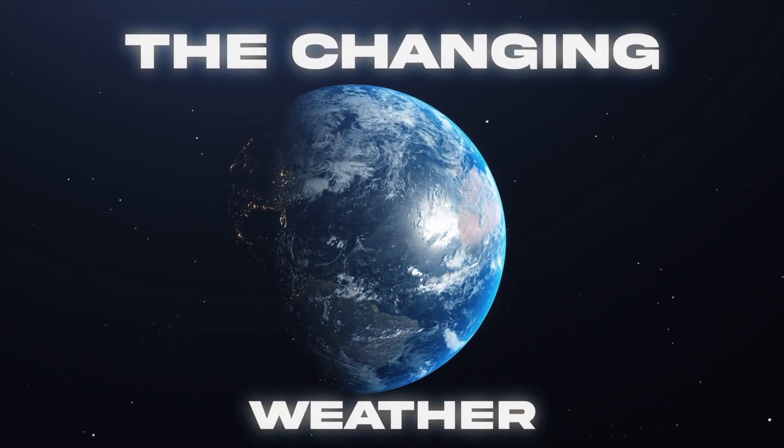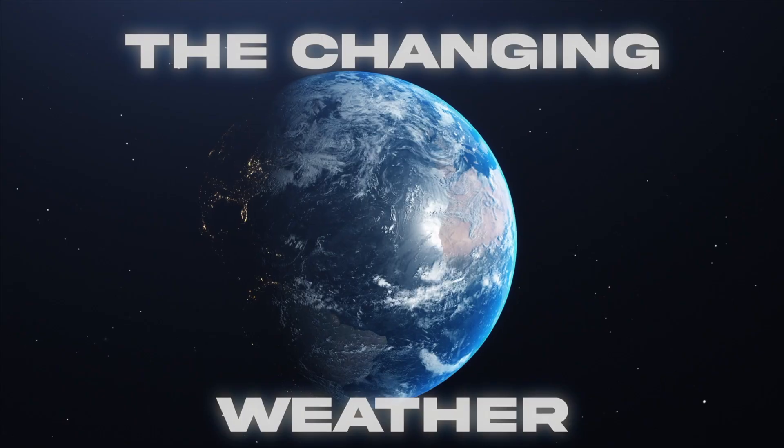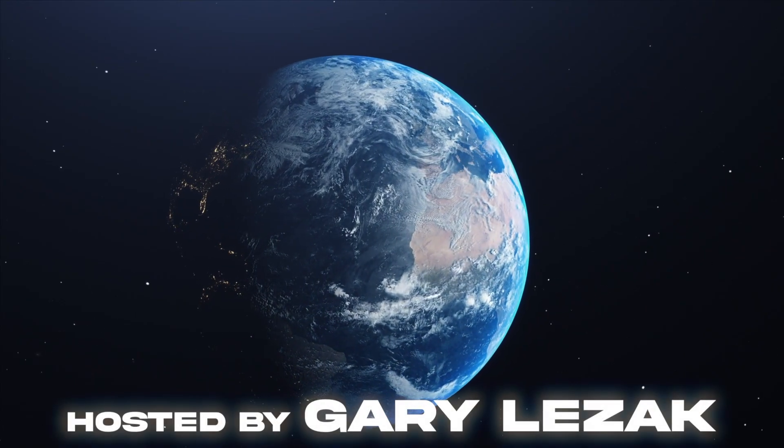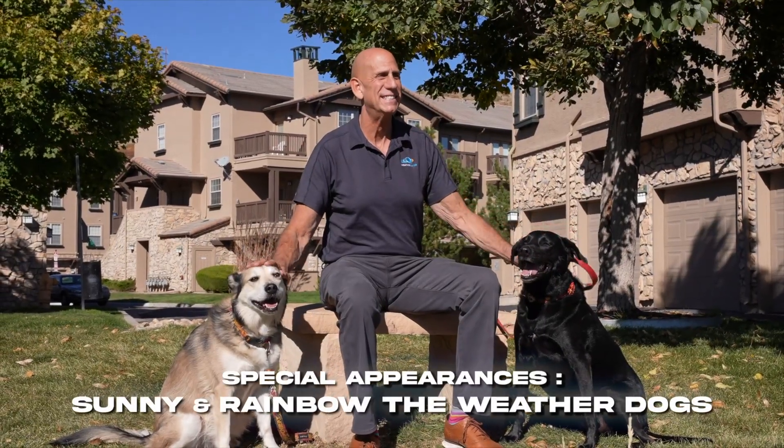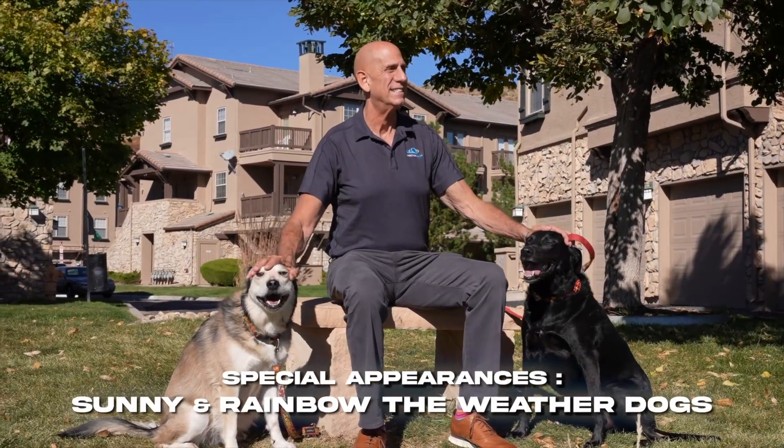It's now time for the Changing Weather. I'm meteorologist Gary Lezak with Weather 2020. We're about to have the ring of fire where thunderstorms rotate around a big anti-cyclone. Where will that set up? Where will the heat set up? How hot is it going to get? A heat wave is possible in the next 10 days to two weeks. Let's take a look at the latest data.